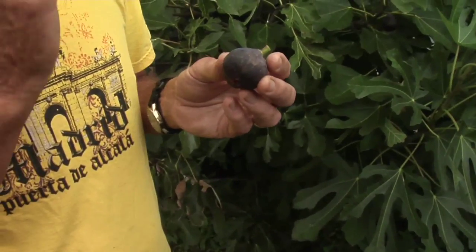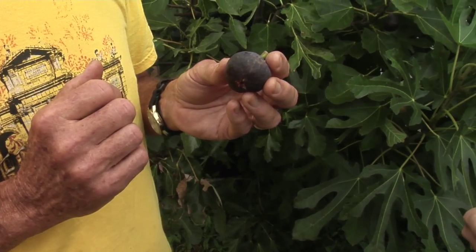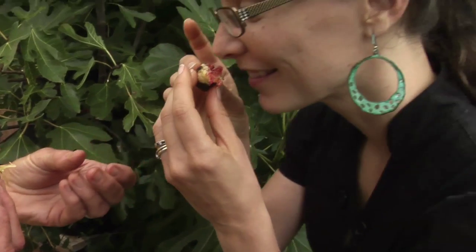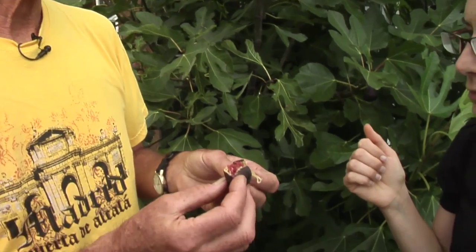This is the Hardy Chicago fig that Michael was talking about earlier, which is a really great bet for colder climates. It's supposed to be really beautiful on the inside, so we're going to take a little peek. Oh my gosh, look at that color — I can already smell it. Did you see I picked the stem with it? There's no milky sap coming out, that means it's really ripe. When the stem comes off and it's a dry scar, and it comes right off — that's when you want to pick it.